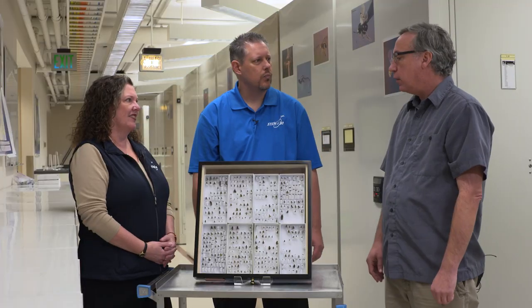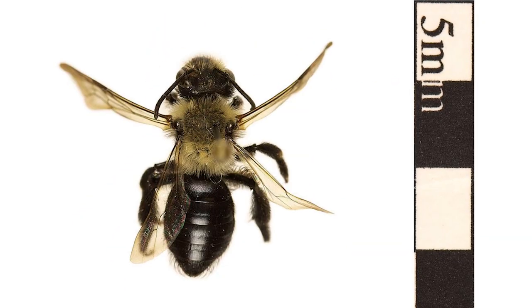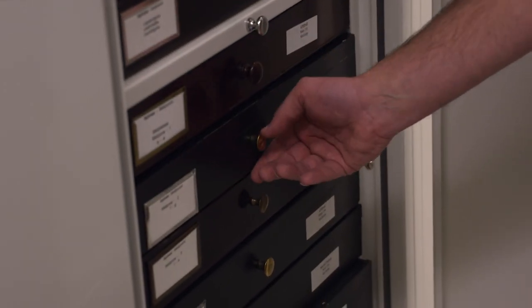How many species of bees are there? Well, there are about 20,000 described species of bees — species that we know about. But there are many, many more thousands of species of bees waiting to be discovered, both out in nature and also in museum collections such as our own.